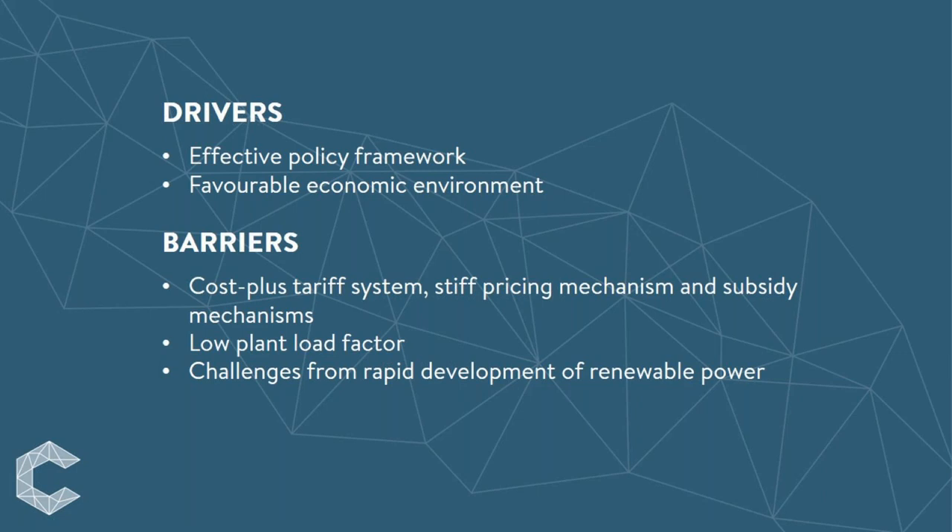The effective policy framework and the favourable economic environment are the main drivers behind the recent efficiency improvement of the Indian coal fleet. However, the cost-plus tariff system operating in India does not incentivize investment in efficiency improvement. Electricity pricing mechanisms are rigid and not rationalized to reflect changing costs. Untargeted subsidy mechanisms under which power tariffs are kept artificially low undermine the cost recovery prospects of investment and affect the profitability of power generators, discouraging investment in energy efficiency.